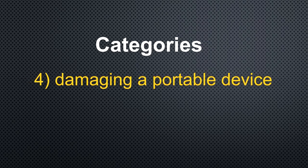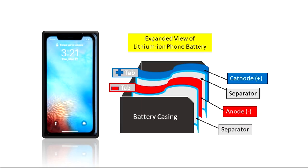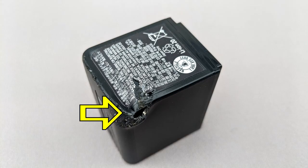Number four: puncturing or dropping and damaging a portable device. Lithium batteries, like other batteries, have a positive and a negative electrode with separators between them. If the separator gets damaged, the battery can short out, overheat, and possibly catch on fire. So it really does come down to education — the more you know about lithium batteries, the safer they are to use.